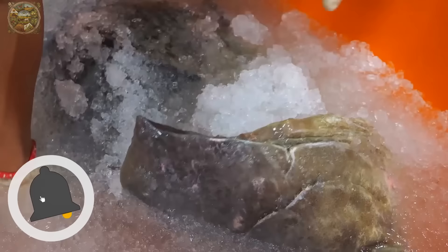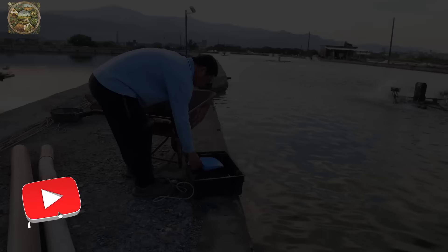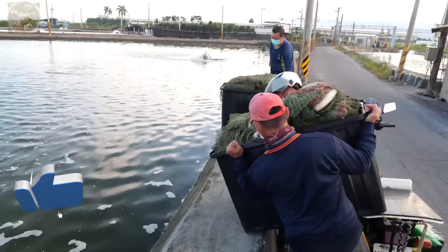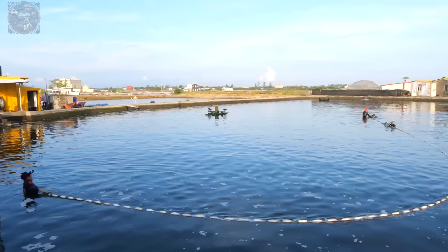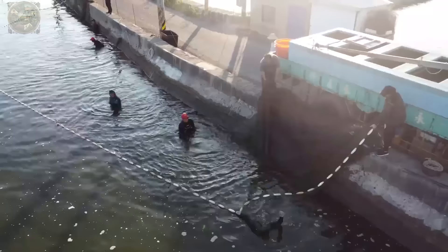Hello everyone. Were you aware that the majority of seafood available in today's markets or supermarkets is farmed rather than caught in the wild? Shrimp, fish, crabs and numerous other types of seafood are predominantly cultivated in sea farms, a practice that both safeguards the ecosystem and fulfills market demands. Today, let's delve into how a grouper farm operates through our featured video.